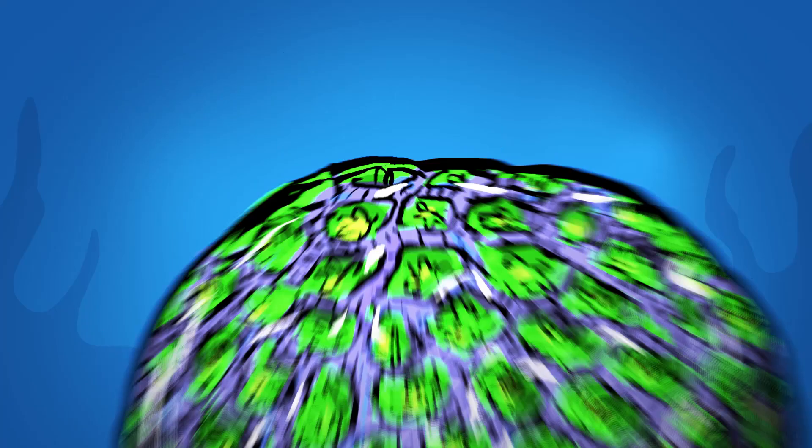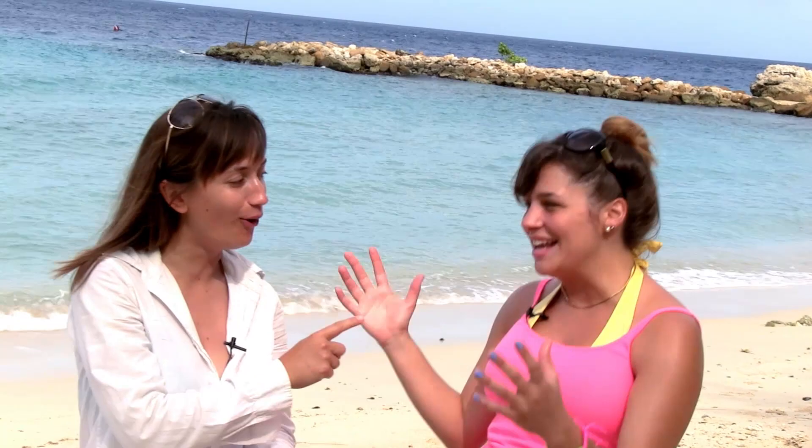We call it the coral skeleton, and that makes all the 3D structures that you see when you go to a reef. As it's growing every year, the coral lays down another layer of rock. The scientific term: it precipitates calcium carbonate.